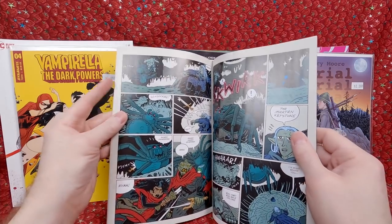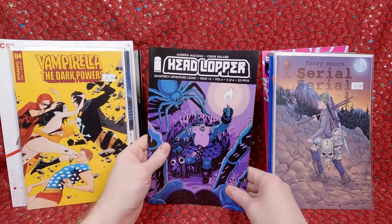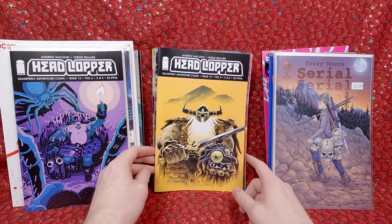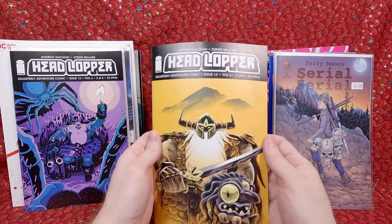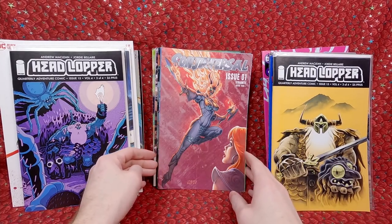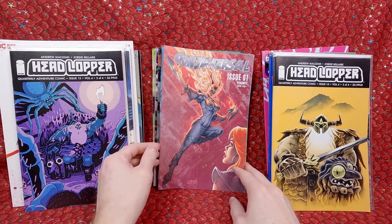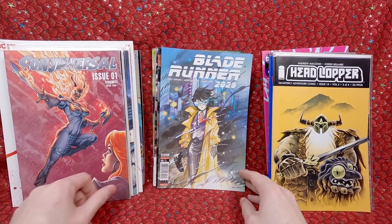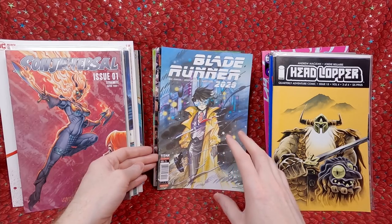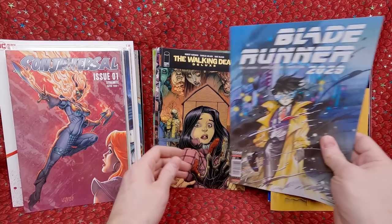Head Looper number 15 — this kind of has an Adventure Time vibe to it, just the way it looks, and I love Adventure Time, so I'm going to buy that. It looks really cool — it was in the half-price bin so it's three bucks. Head Looper again — same issue, just a different variant, awesome cover though. Universal number 1 — a Linsner cover; I've been wanting to collect more Linsner stuff, maybe try to get all those Dawn covers. Blade Runner number 3 — Peach Momoko cover, half cover price so two dollars — I love Peach Momoko.